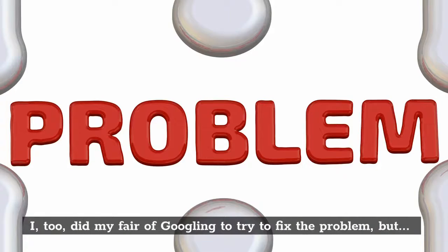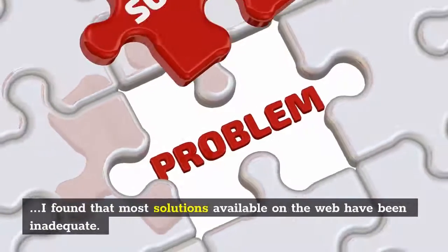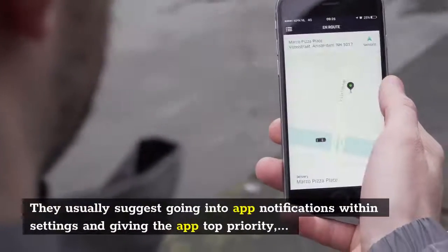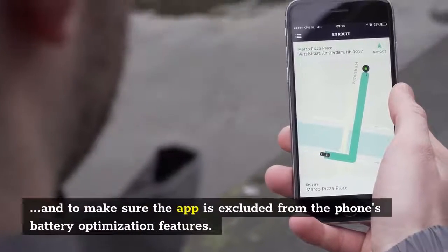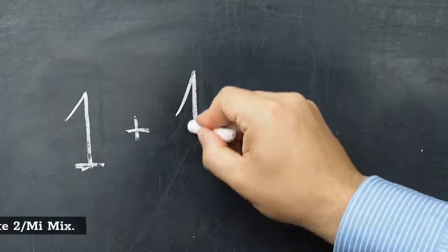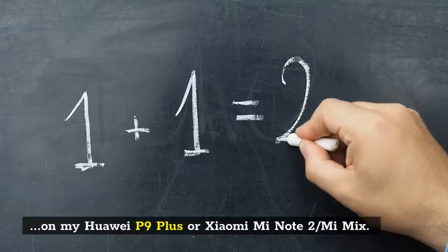I did my fair share of Googling to try to fix the problem, but I found that most solutions available on the web have been inadequate. They usually suggest going into app notifications within settings and giving the app top priority, and making sure the app is excluded from the phone's battery optimization features. Well, those two steps alone weren't enough to fix the broken notification problem on my Huawei P9 Plus or Xiaomi Mi Note 2 and Mi Mix.